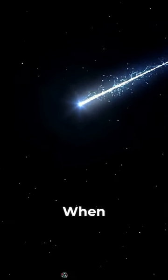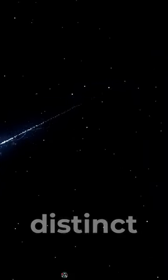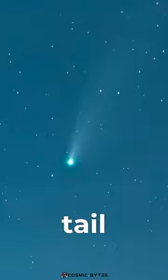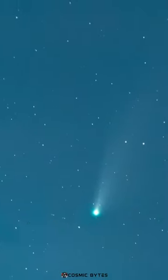A comet's tail can stretch millions of kilometers into space. When comets approach the sun, they release gas and dust, forming two distinct tails. The ion tail, pushed by the solar wind, and the dust tail, following the comet's path.